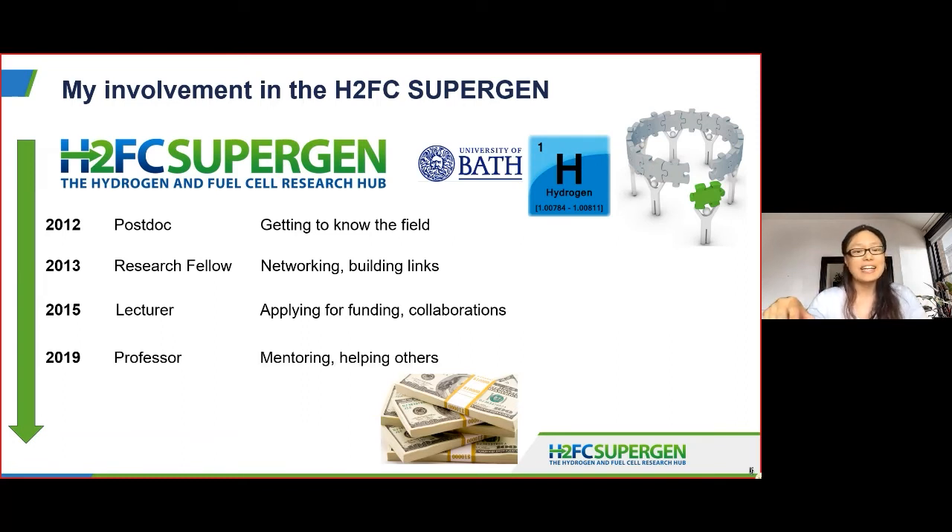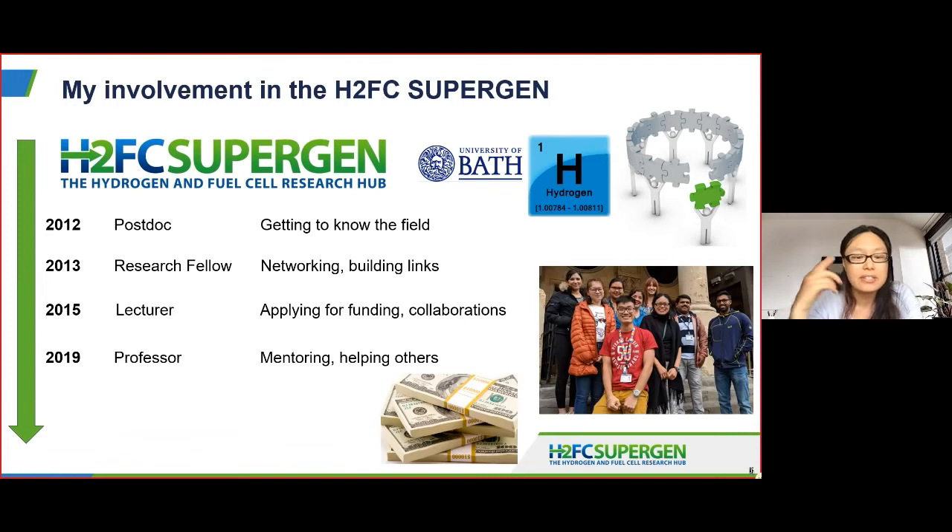That led to the fellowship that I hold now, and it contributed to my promotion to Professor — I have no doubt about that. Through my position now, I'm able to mentor and help others within the hydrogen and fuel cells community. There's this sense of being able to give back and also to help shape the field and perhaps the funding landscape through things like the EPSRC Energy Strategic Advisory Committee.